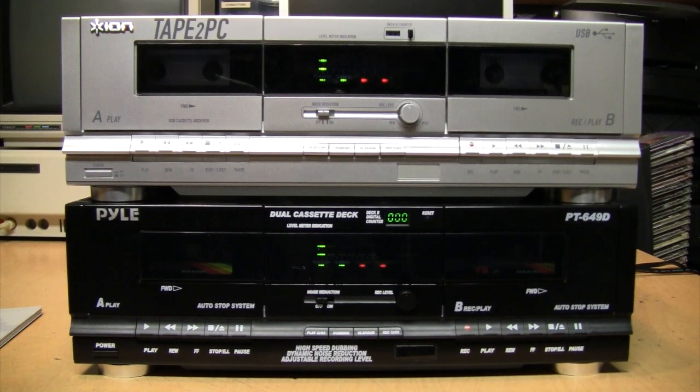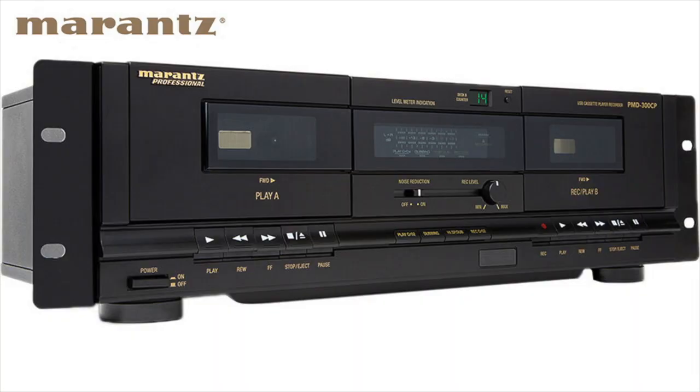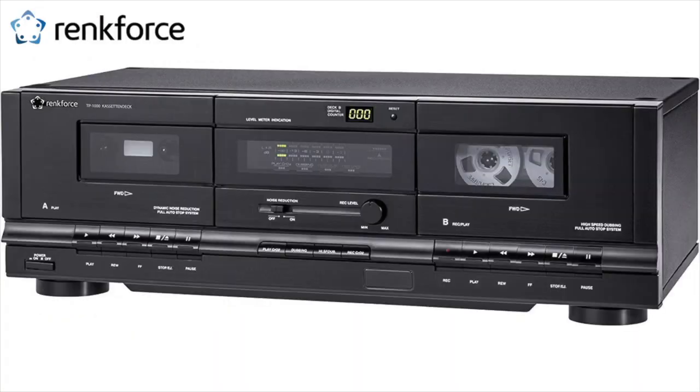If you've been looking for a new cassette deck in the past few years without spending a lot of money, you probably ended up seeing something very similar to the two decks I have here. These decks are sold under many different brand names around the world, such as Ion, Pile, Morance, and Rank Force.